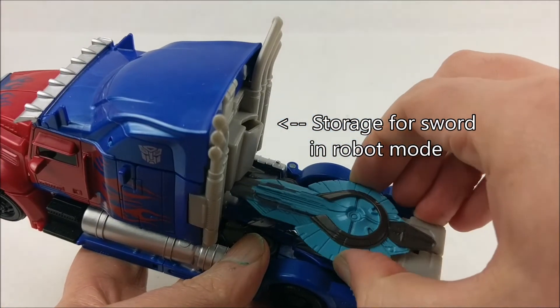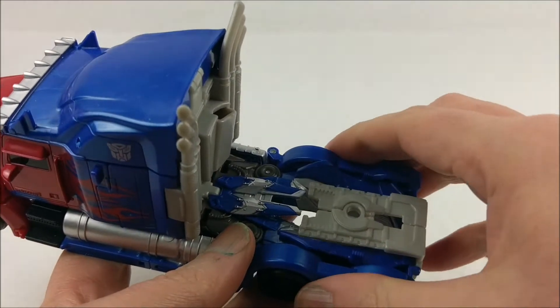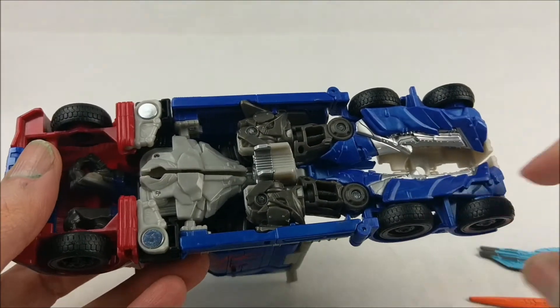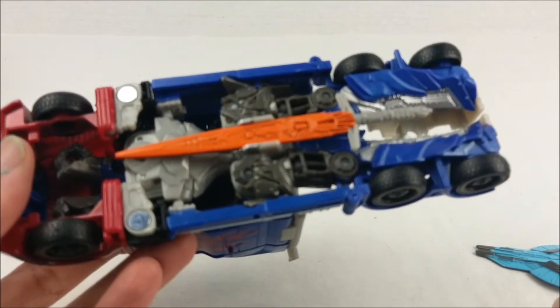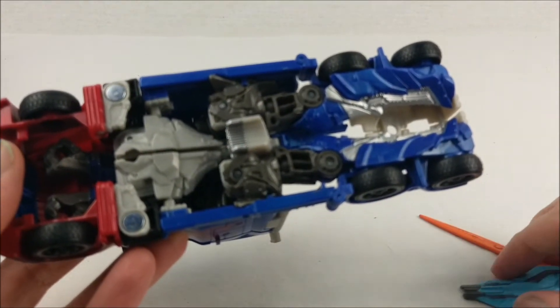We can take off the shield, which can be stored on this part of the truck. There's also storage for his sword, which stores underneath here — you just push it in like this. Pretty great as far as the weapons go.